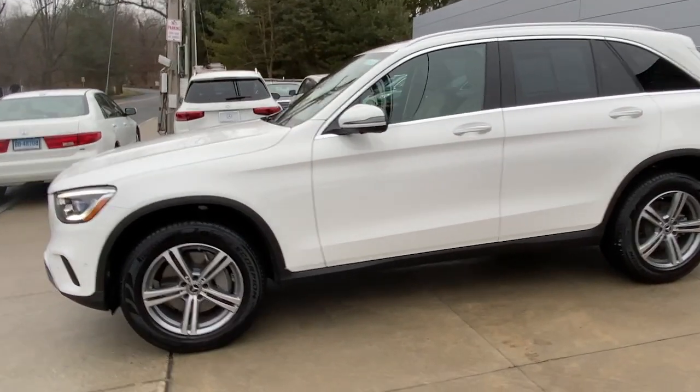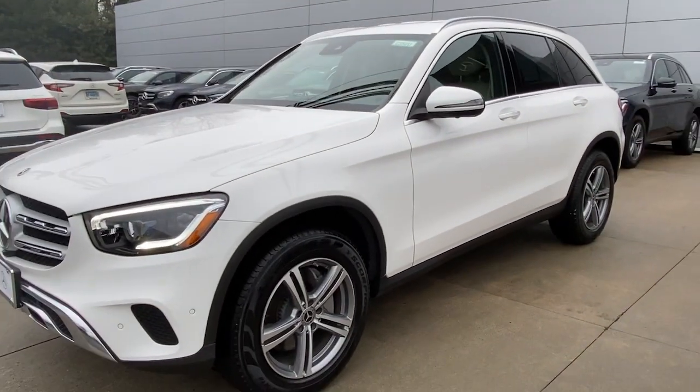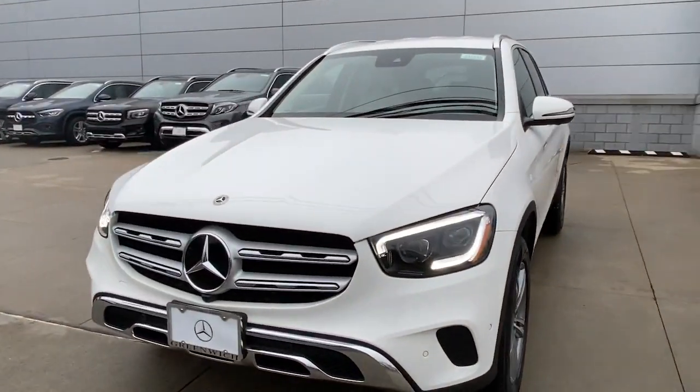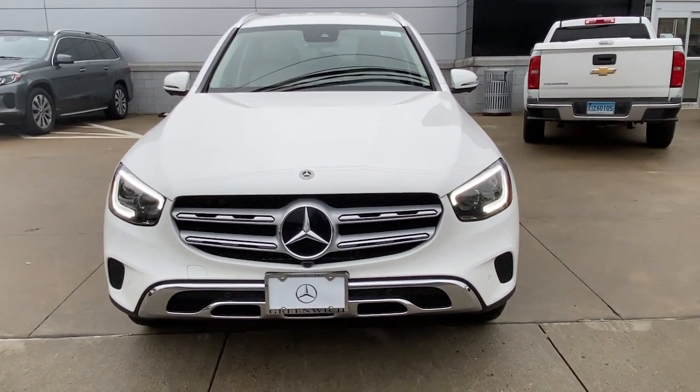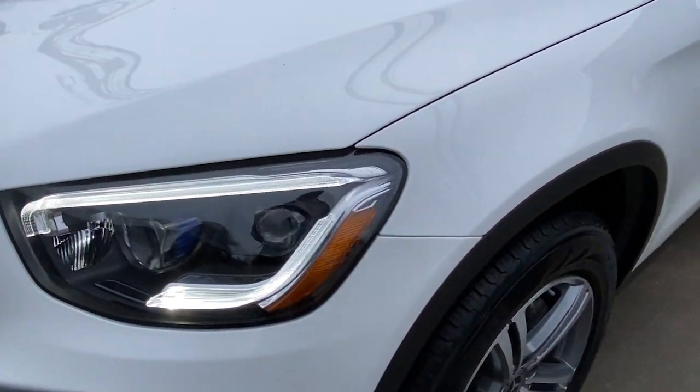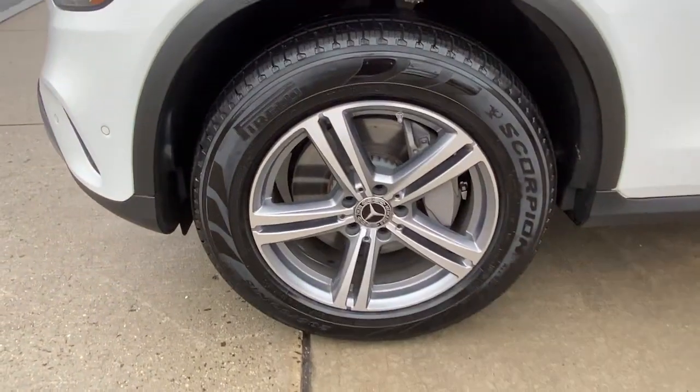The following are some of this vehicle's highlighted options: keyless entry, power passenger seat, fog lamps, heated mirrors, wood grain interior trim, power lift gate, heated front seat, electronic stability control, aluminum wheels, power driver seat.